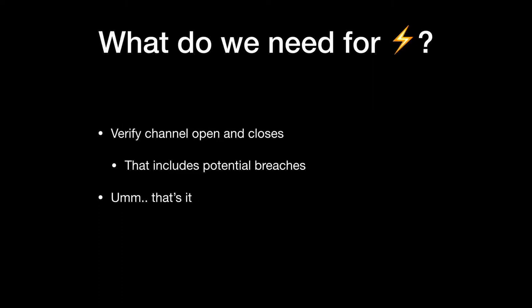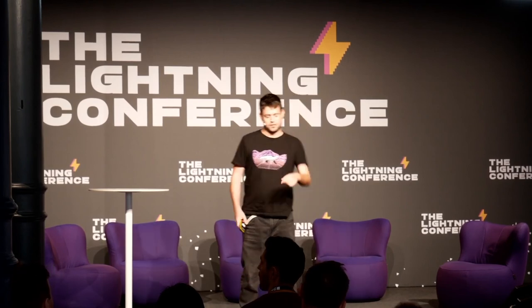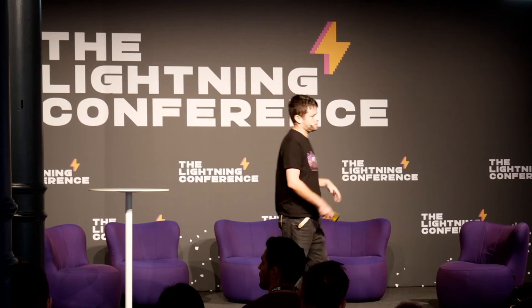What do we need from a full node for a lightning wallet? We need it to verify when we're opening and closing channels, since that happens only on the main chain — including potential breaches if someone tries to cheat you with an older state. But that's it. If you're opening a channel with your own already-validated funds, there's nothing to validate. The only party who cares about confirmation is your counterparty — probably a routing node with a full node running 24/7. They'll let you know once the channel is ready.